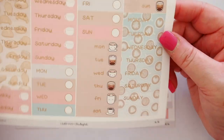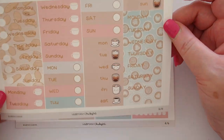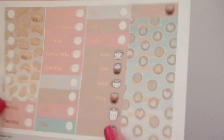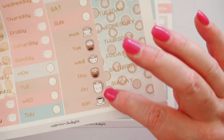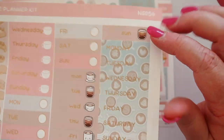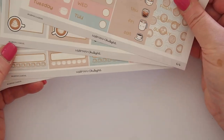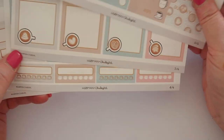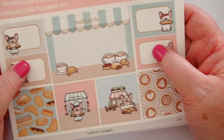It's all rose gold foiled — a place to put the date, which you can get from here — and it's all coordinating colors. I think these are my favorite: they've got the shortened version of the day of the week with these gorgeous coffee cups. That is a pretty extensive kit — six sheets, all numbered one through six. It's called the Parisian Cafe planner kit.